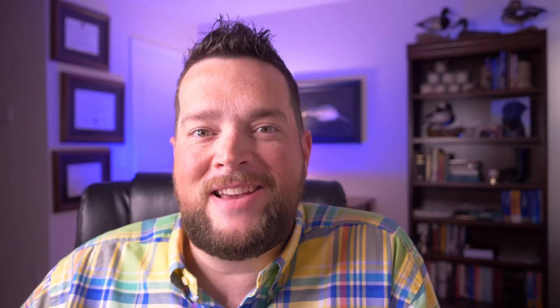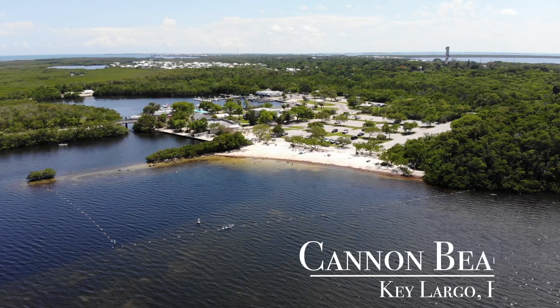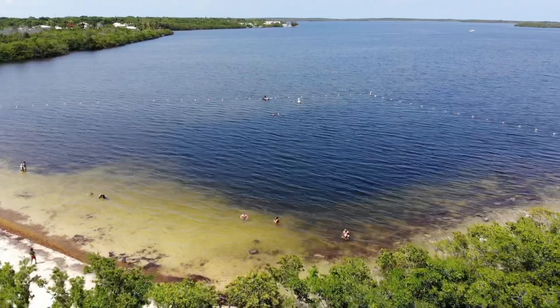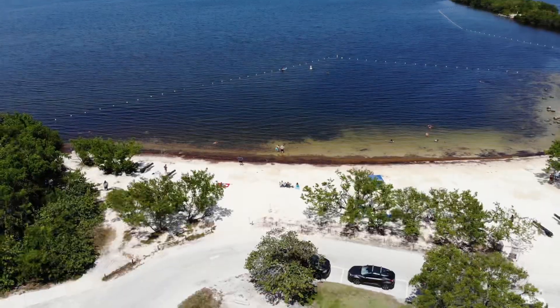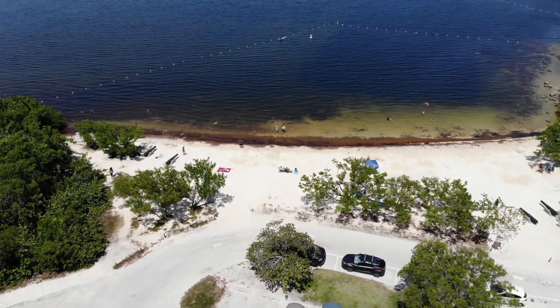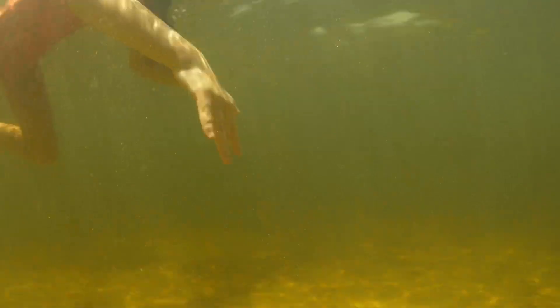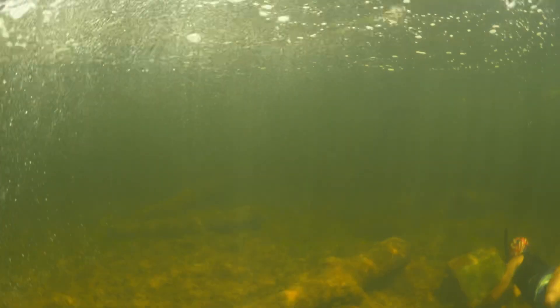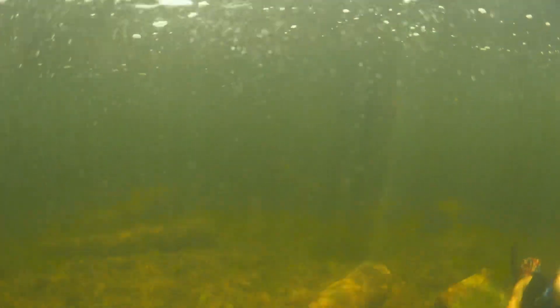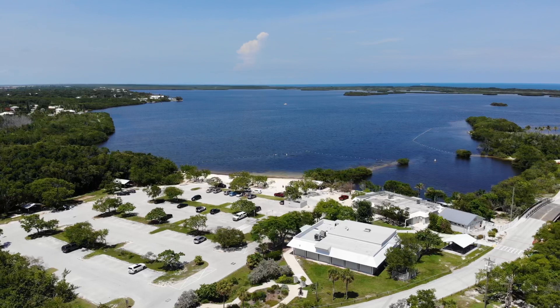Number three on our list is Cannon Beach in Key Largo, Florida. Located at John Pennekamp State Park, Cannon Beach gets its name from all the cannons that they've sunk out there for swimmers to find.